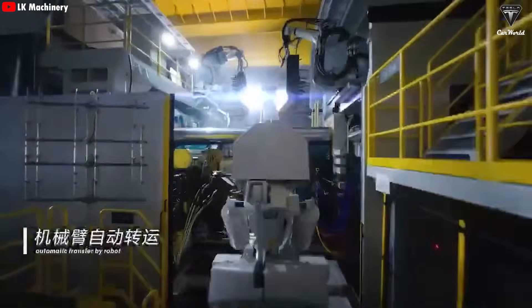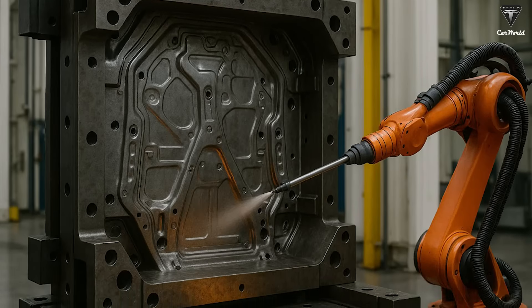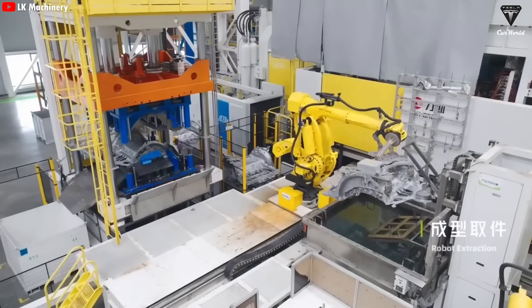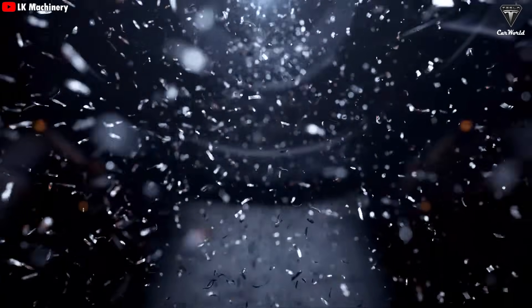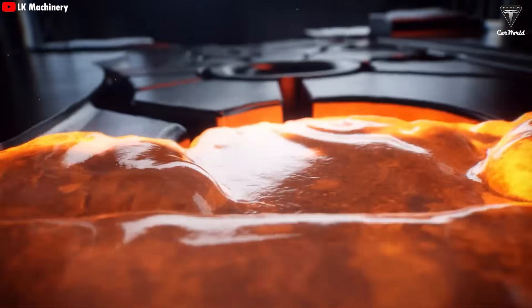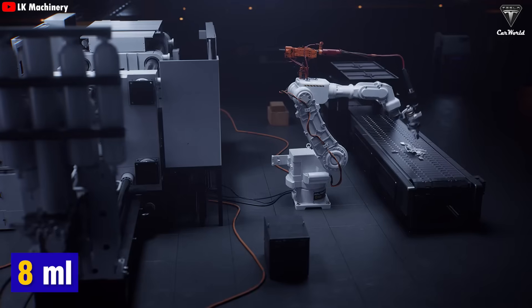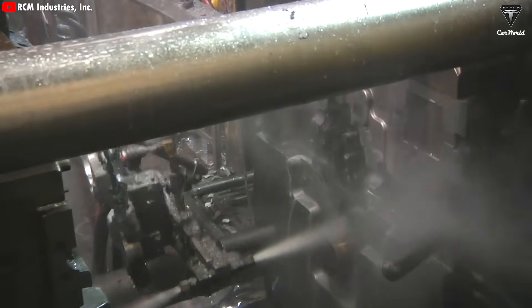Once the material is ready, the next step is mold preparation, and the Gigapress handles this with near-perfect precision. Before each casting cycle, a specialized robot sprays about 35 milliliters of soybean oil in a thin, even layer across the mold's surface — like a non-stick coating in cooking — helping cast parts release cleanly without warping or surface defects. Immediately afterward, the system creates a vacuum inside the mold cavity, removing any remaining air to ensure the molten aluminum fills the mold completely without trapped gas or bubbles. Once everything is aligned, a high-speed piston injects the alloy into the mold at extremely high pressure, lubricated with about 8 milliliters of oil before each injection.